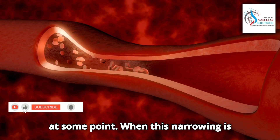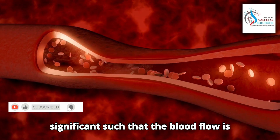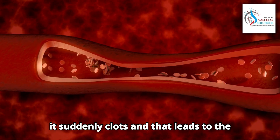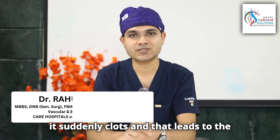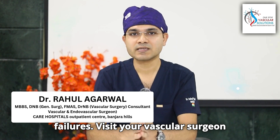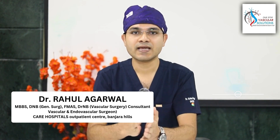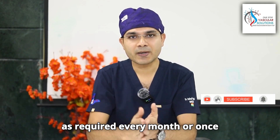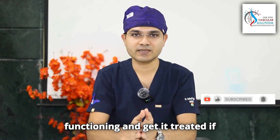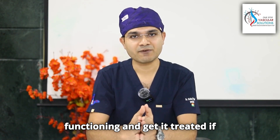When this narrowing is significant such that blood flow becomes stagnant or very slow, the vein suddenly clots and that leads to fistula failure. To avoid such failures, visit your vascular surgeon every month or once every two months to assess your fistula functioning and get it treated if required.